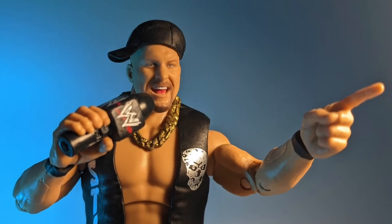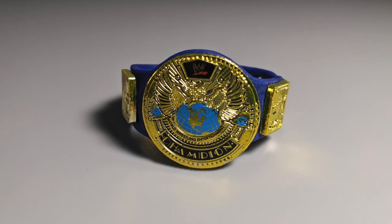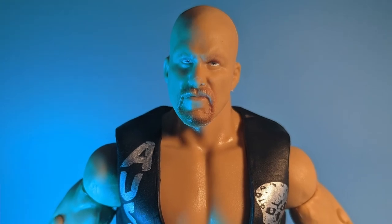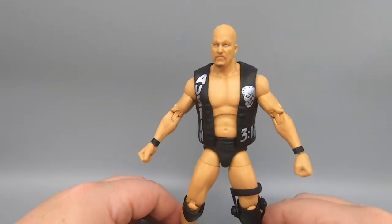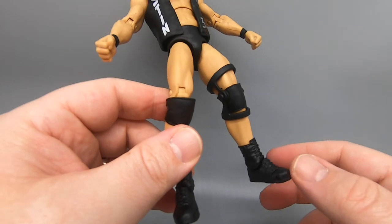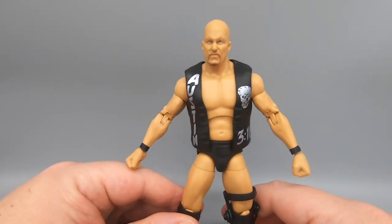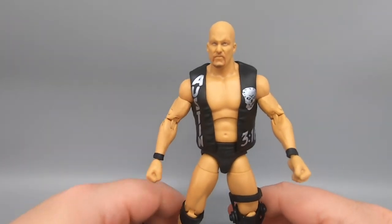He comes with a microphone so you can spit some promos, and the WWE World Championship — not the WWF championship he won back in the day, as you can see the logo says WWE — but it does come with the blue strap. He poses pretty well, way more poseable than your average WWE Elite figure. You can see the cool little details: the tattoo on his leg and his leg brace fully in effect on the left leg.